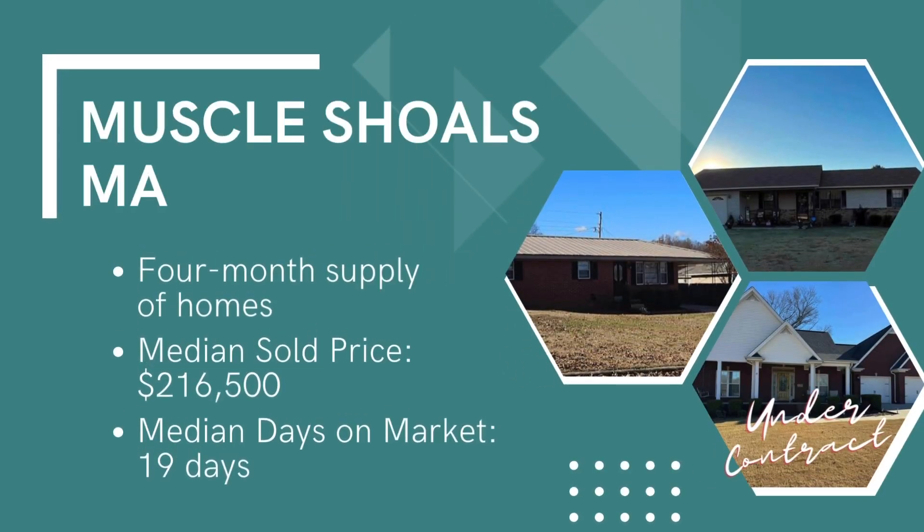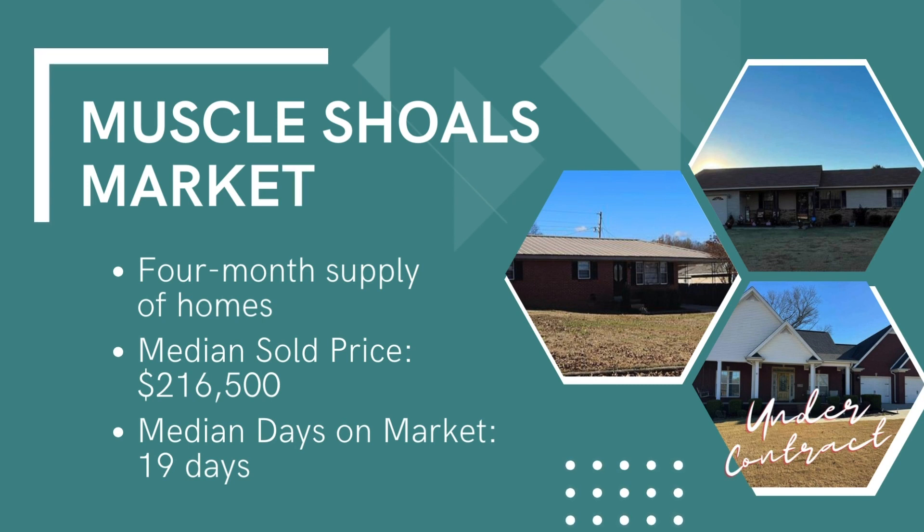On the way to our next stop, let's take a look at the market right here in Muscle Shoals. There are currently 4.25 months of inventory, meaning it's basically a balanced market. The supply of homes has actually doubled since this time last year. The median sold price is $216,500, and homes are on the market for a median of just 19 days. That's a quick look at the numbers — now on to our next stop.